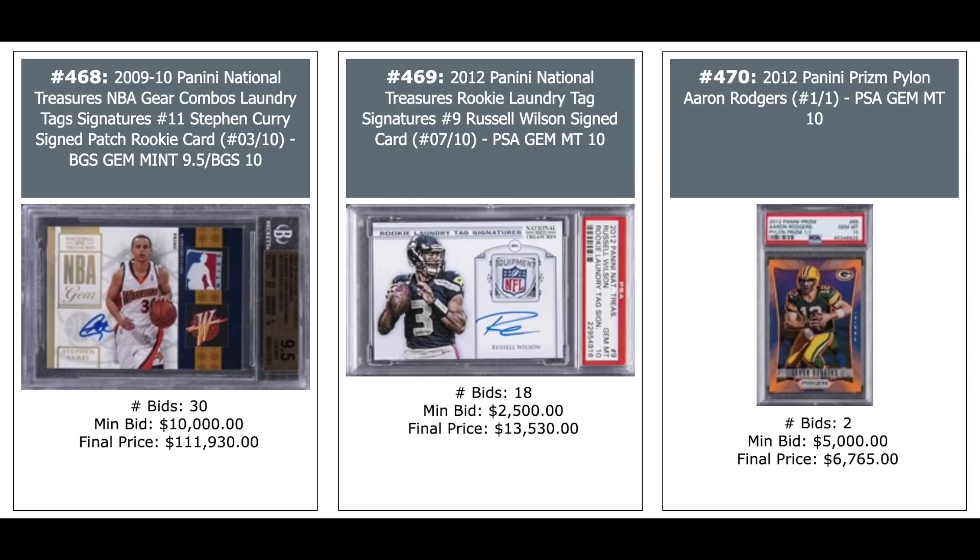Steph Curry card: 2009 Panini National Treasures NBA Gear Combos Laundry Tag Signatures, serial numbered out of 10, BGS 9.5 — six-figure sale: $111,000 plus. 2012 National Treasures Russell Wilson Laundry Tag Auto out of 10, PSA 10 — $13,000. And a 2012 Panini Prism Pylon Prism Aaron Rodgers, first year of Prism, one-of-one, PSA 10 — $6,765.